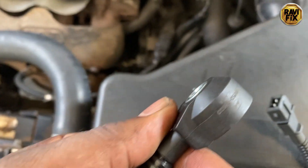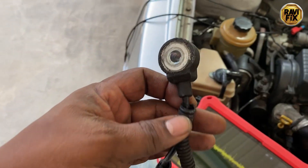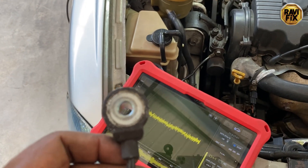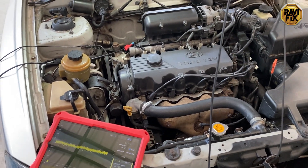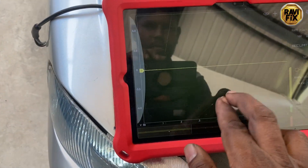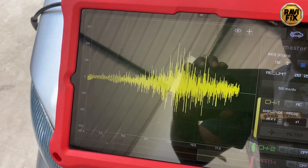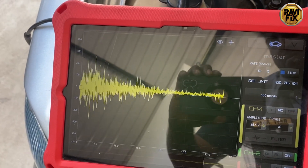We bought a brand new aftermarket sensor for this car to replace it and see what happens. This is the bad knock sensor that was fitted, and we replaced it with the new aftermarket sensor — we had a wonderful test run. We experienced very good pulling power with no ignition knock. Now I am going to show you how the newly fitted knock sensor signal looks. You can see a decent signal rolling over the zero line, and when I snap the throttle it fluctuates up and down from the zero line.